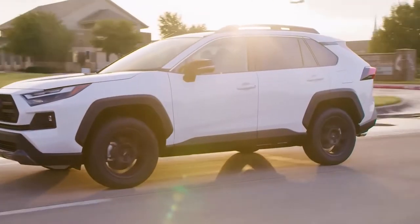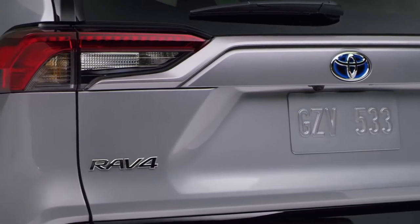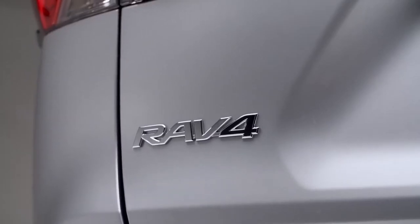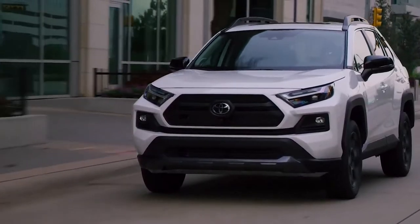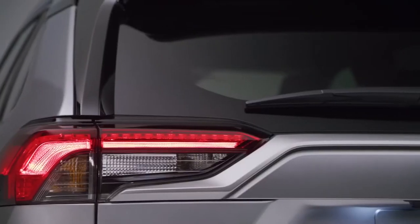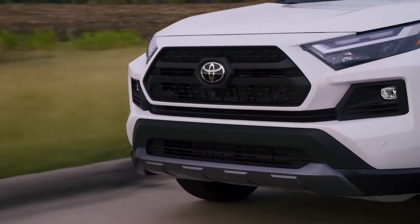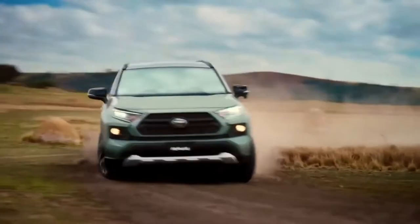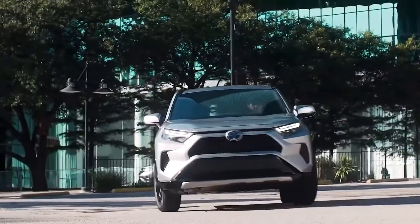The compact crossover made its debut in the late 1990s as one of the first of its kind that offered the efficiency and ride quality of a sedan, but greater spaciousness and capability. It proved it could easily satisfy a variety of needs and continues to do so as Toyota celebrates its 25th year on the road with the 2022 RAV4 and the all-new SE Hybrid. Now in its fifth generation, the RAV4 continues to lead the pack and remains on the cusp of innovation.